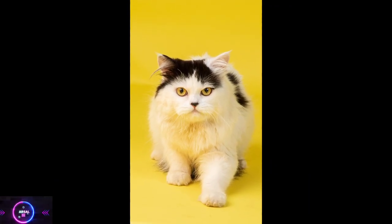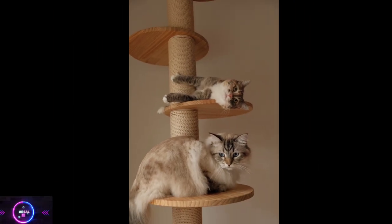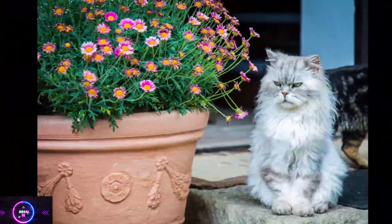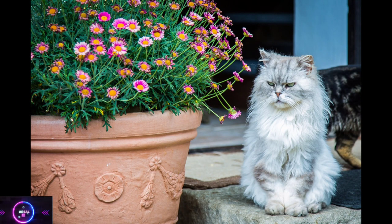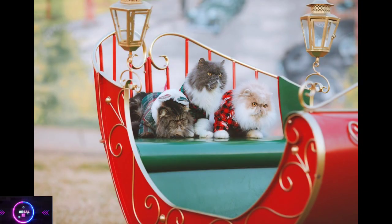Hello friends, welcome to Arcel TV. In this video we are going to cover all the characteristics, history, and care aspects of Persian cats. So make sure to like and subscribe to our channel for more information. Now let's start the video. The Persian cat is a breed known for its long, luxurious fur and distinct facial features.